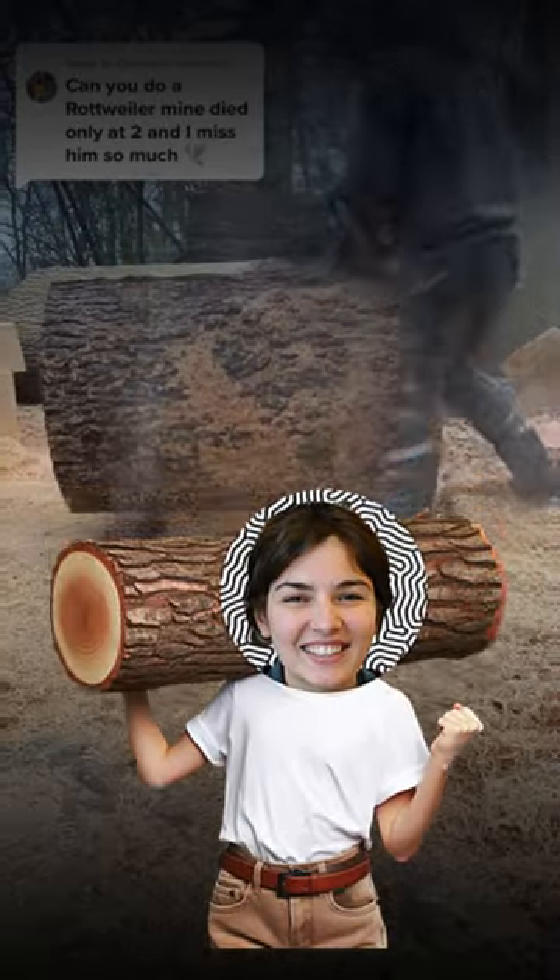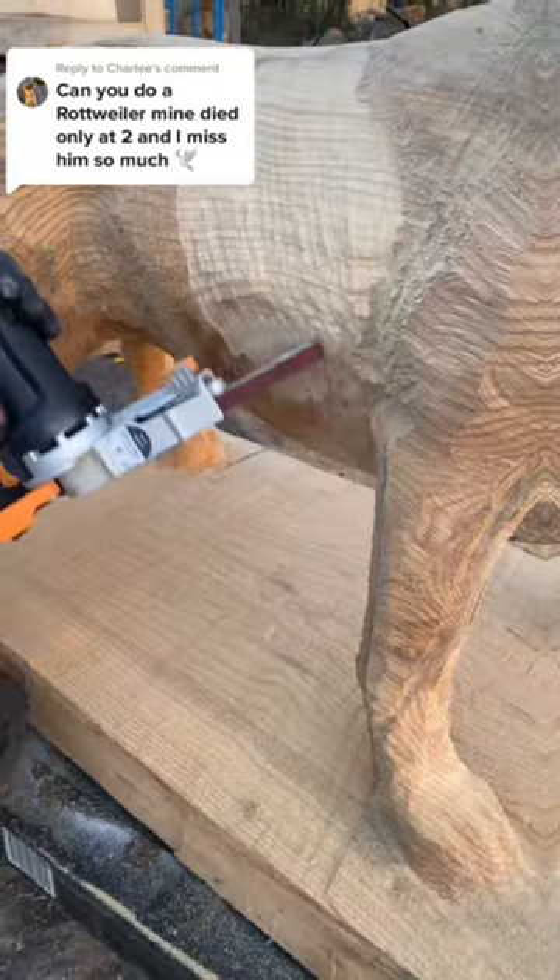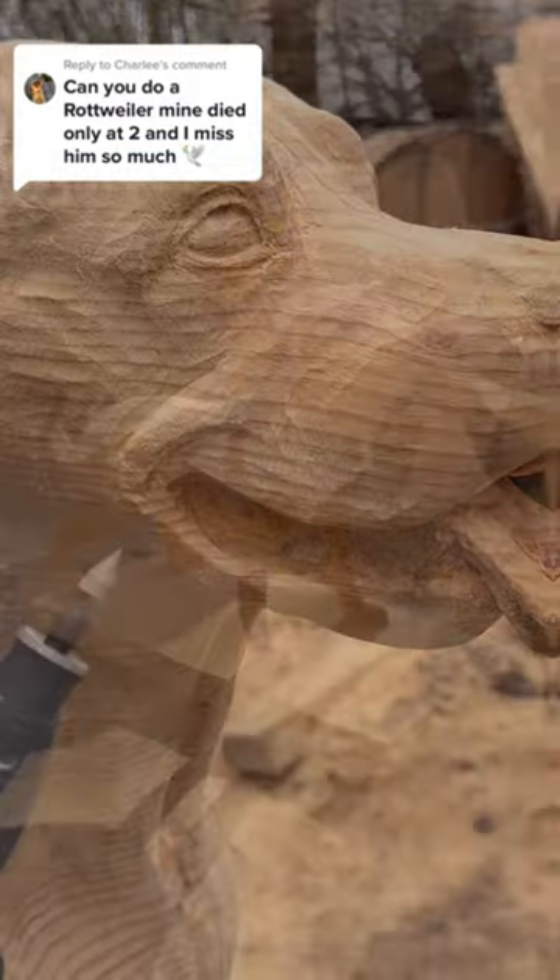This guy takes large tree trunks and carves them to look exactly like people's dogs who passed away, as a custom order. It's awesome because he captures every little detail and even paints them.